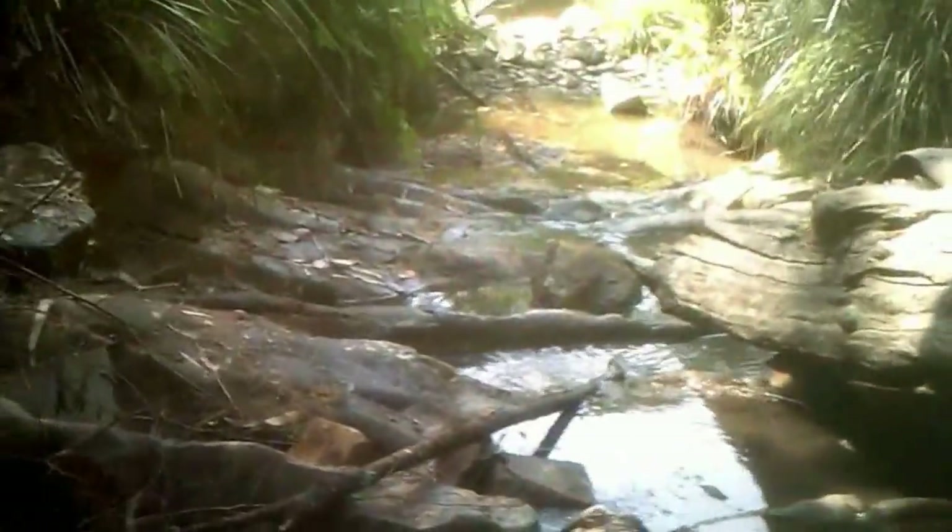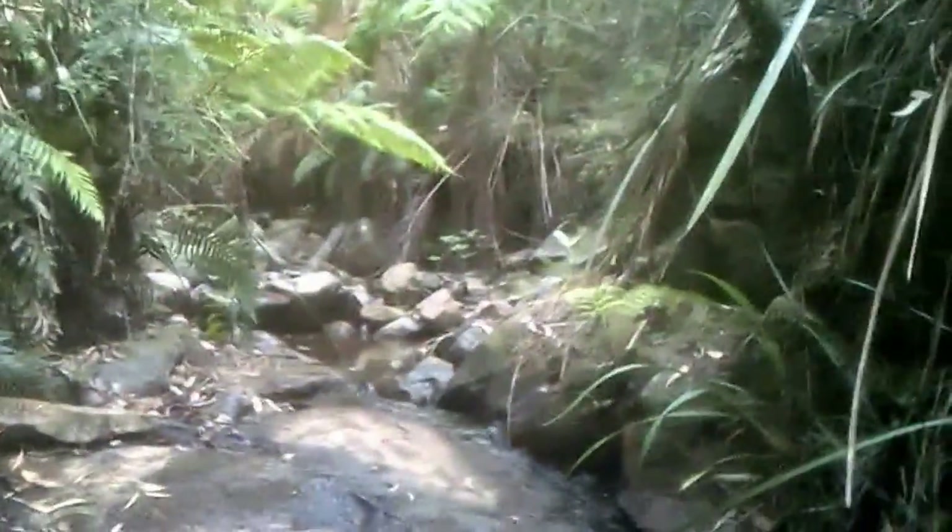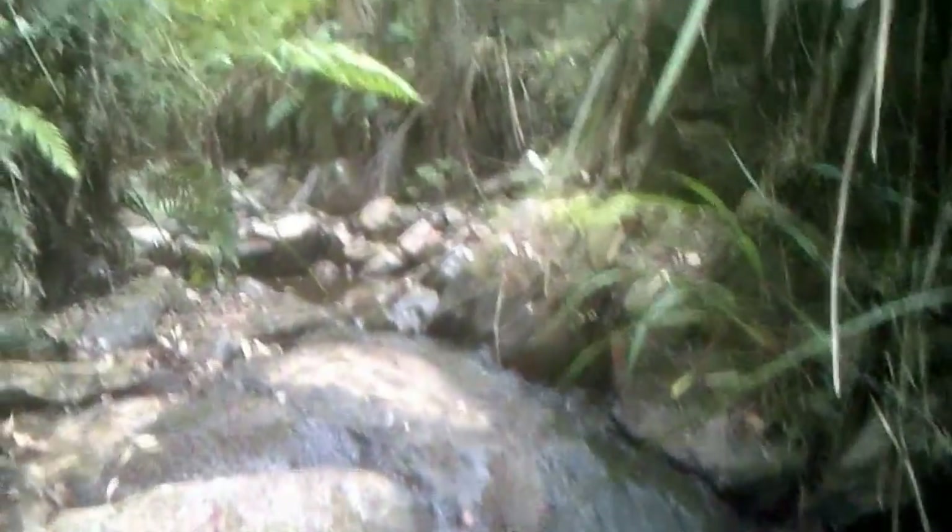Just doing a bit of crevicing at the moment. You can see the fall down here — plenty of little crevices and I'm going to work my way right up here. I've just cleaned out a little crevice here, got a little bit of gold. Let me just swap hands.